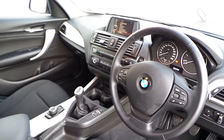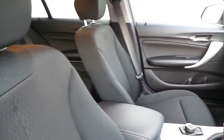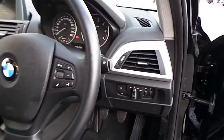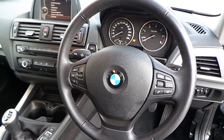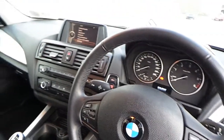This car has 30,600 kilometres on the clock and is finished in a black cloth interior. It also has automatic lights and a multifunction steering wheel which houses the cruise control and Bluetooth functions.